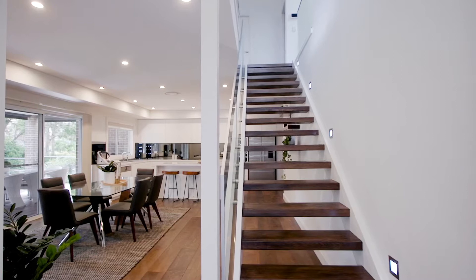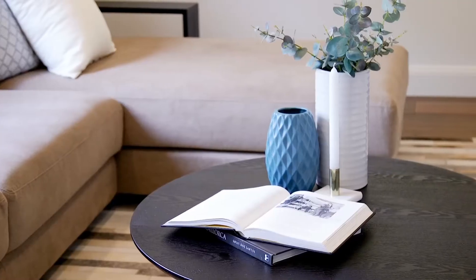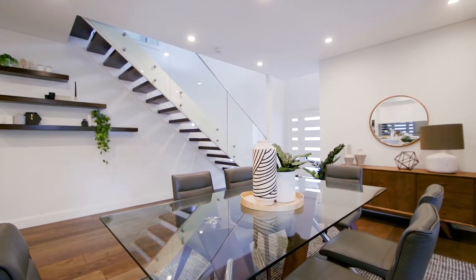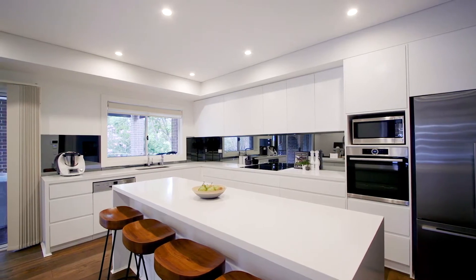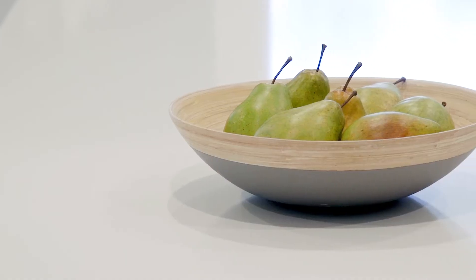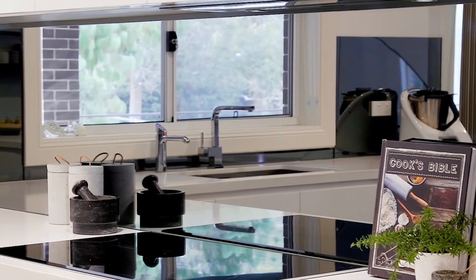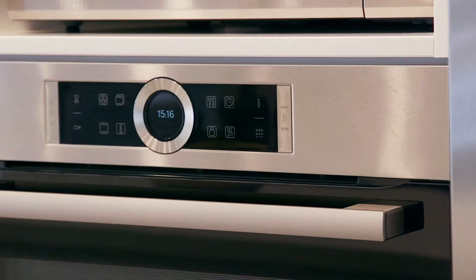As you enter the property, you're welcomed by American Oak hardwood floors. The floor plan is well designed, having a separate large lounge room as well as a generous dining area moving into the kitchen. The kitchen is definitely a feature of this property, offering an oversized breakfast bar with waterfall bench tops. You'll also find a unique mirror splashback, endless storage, and Bosch appliances.